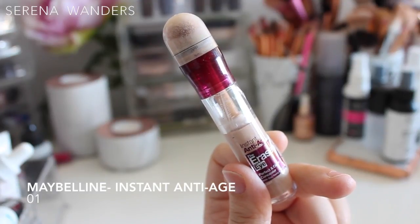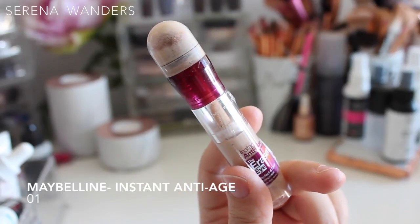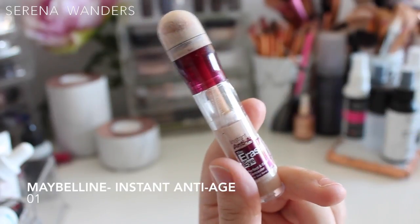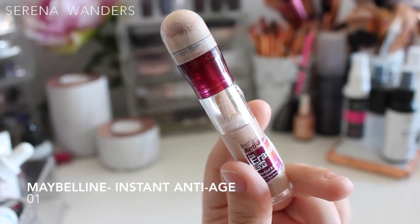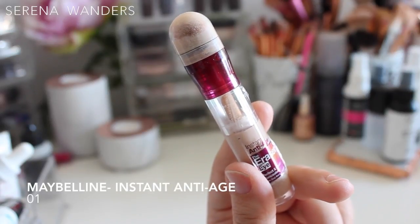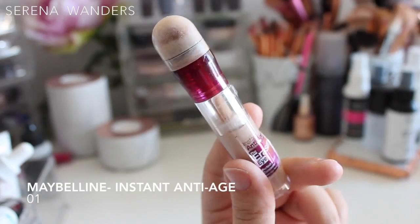Next is a product that really disappointed me: the Instant Anti-Age The Eraser Eye Perfect and Cover Concealer by Maybelline. I bought it because every YouTuber was raving about its blending sponge applicator, though honestly I find that sponge the most unhygienic thing on a concealer. The bottle is halfway through because I gave it every chance — tried it with every primer, face oil, and foundation I own. It just doesn't work with my skin: it's super patchy, doesn't blend with anything, it's very dry, and it emphasizes every fine line and pore. I'll probably end up throwing it away.